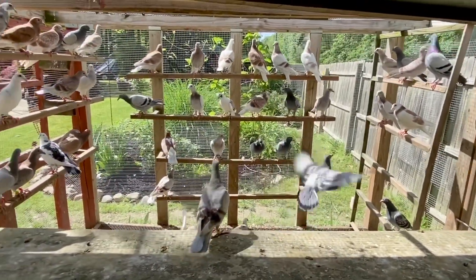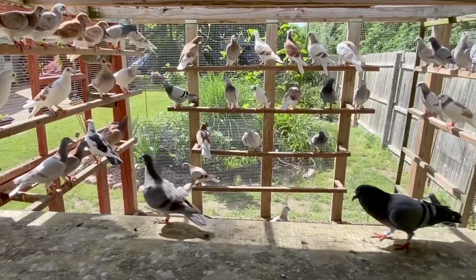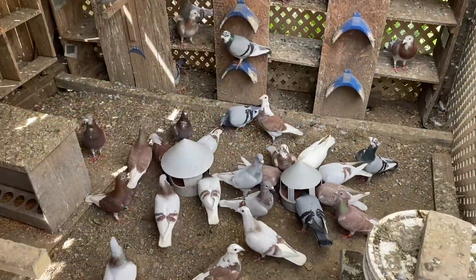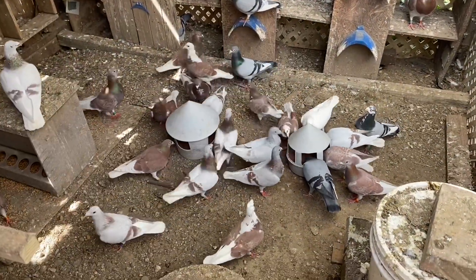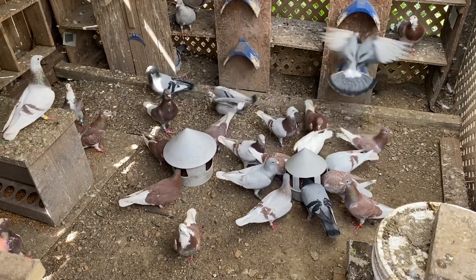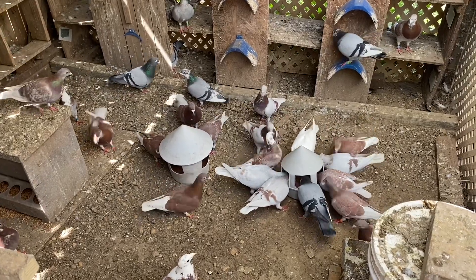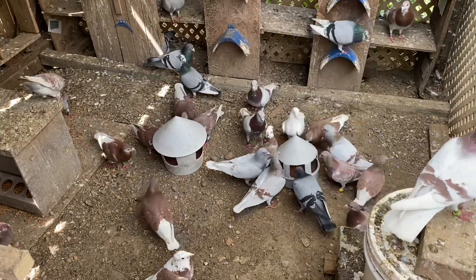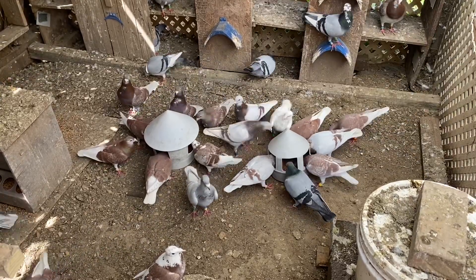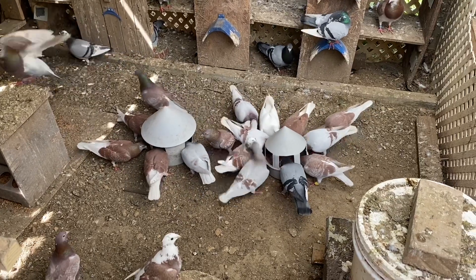This is an old-school product that I had stopped using after I started using the more common metronidazole 20 drug. My birds seem to have gotten immune to it. I was embarrassed when I sent one bird to a futurity auction — the buyer called me a week and a half later and informed me that the bird had canker.